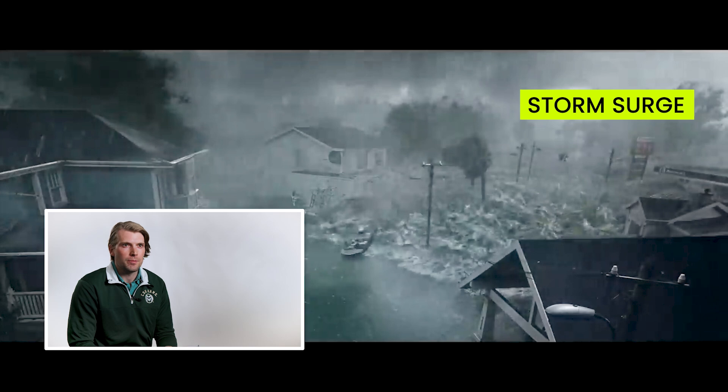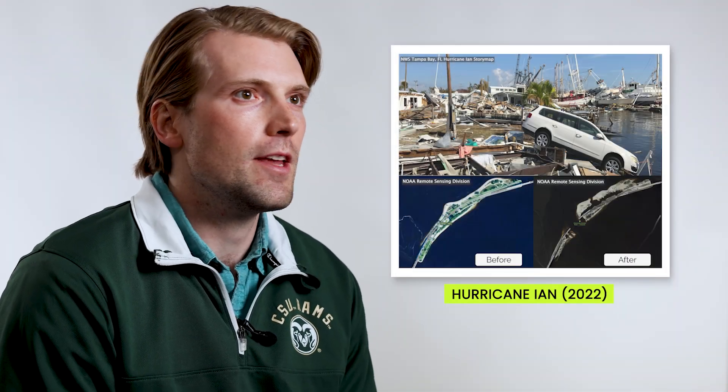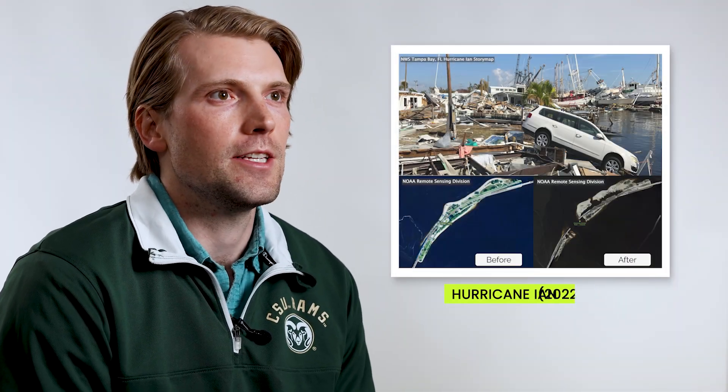It's a somewhat realistic depiction of storm surge because storm surge is when the ocean is actually pushed inland. That really does capture a bit of that danger. Storm surge is one of the most life-threatening conditions that these storms present.